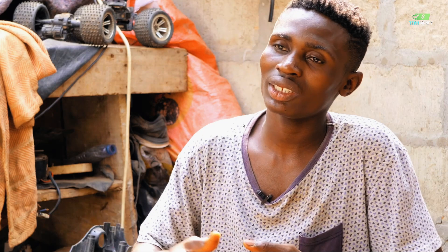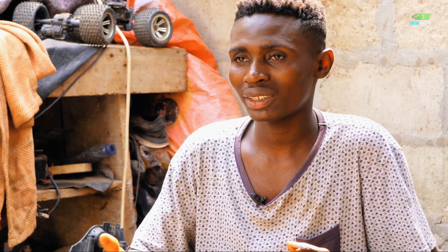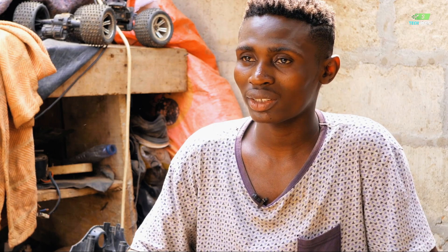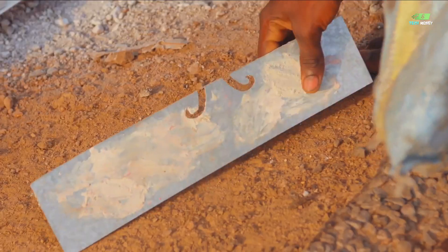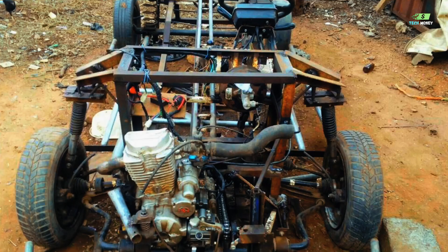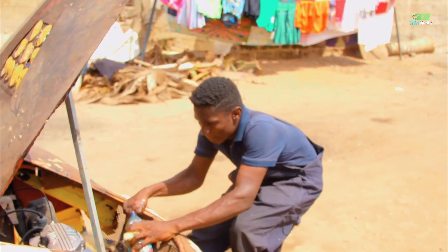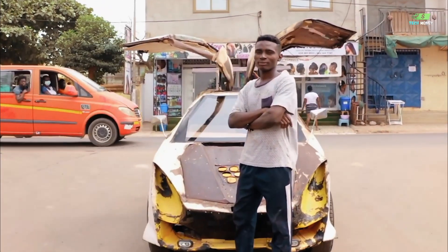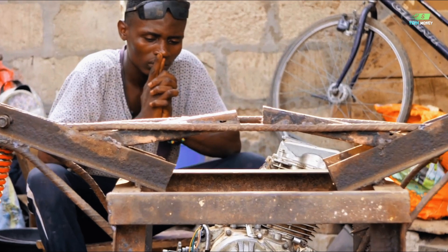People didn't understand what he was trying to do when he started building the car. They were trying to discourage him, and some told him that he was going mad. But he didn't give up. Bit by bit, piece by piece of metal, Kelvin's car was taking shape. He used iron rods for construction, square pipes, angle bar, metal plates for the car's body, the hub from scrap, and more. The car is a combination of a car and motorcycle, so he used motor shocks that helped the vehicle resist shocks.